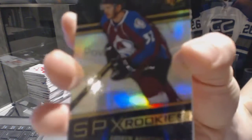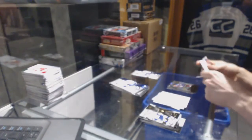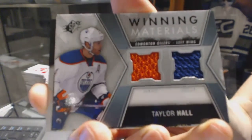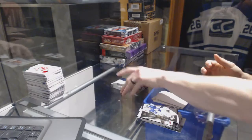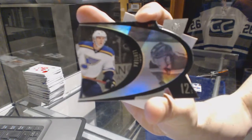Rookie for the Colorado Avalanche Andrew Agazzino. Winning materials for the Edmonton Oilers Taylor Hall. Retro die cut for the St. Louis Blues Yori Letera.